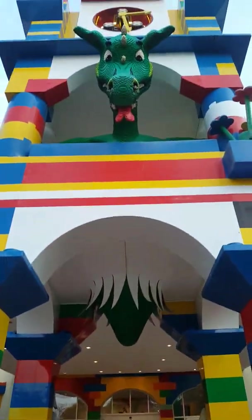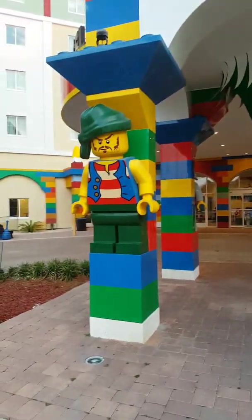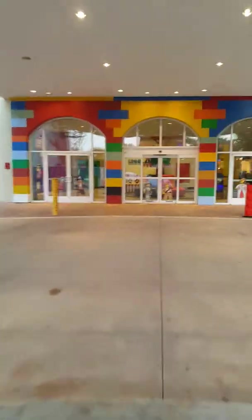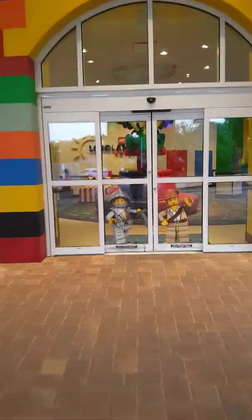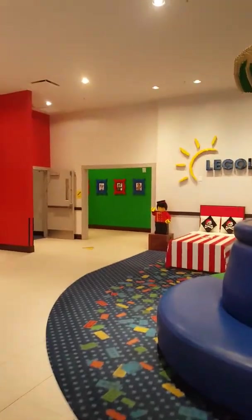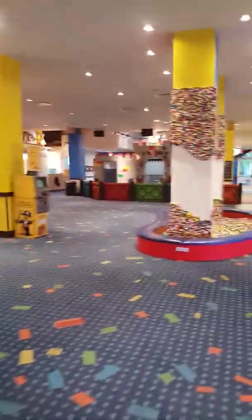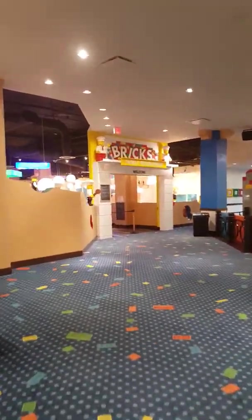This is the main entrance way — this is where you walk under. Look how beautiful this lobby is. The theming is amazing. They have a family restaurant and breakfast is included right here.